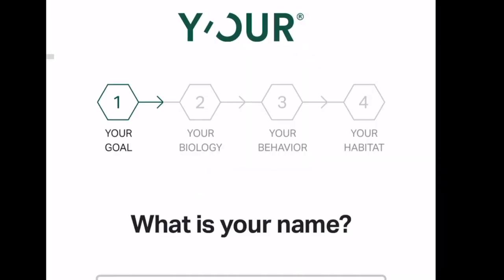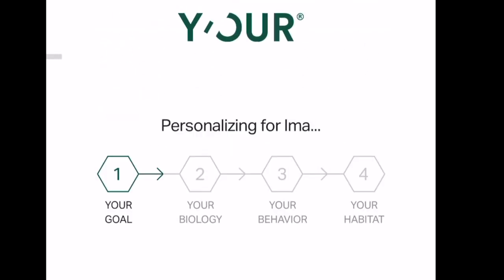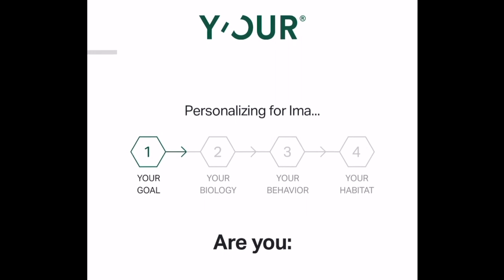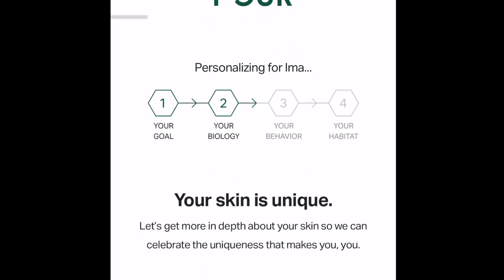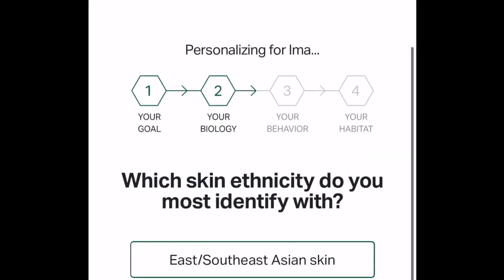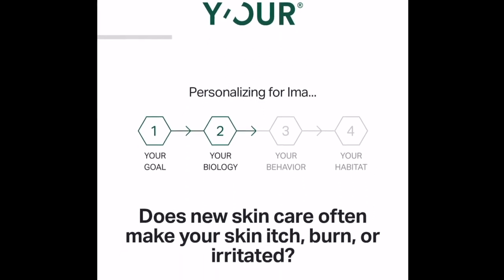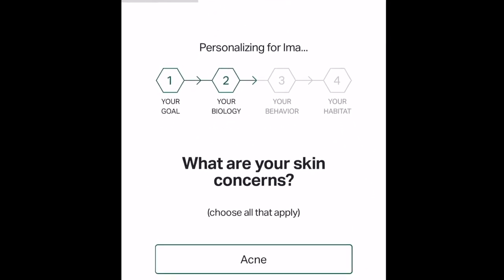I love that Your Skin takes the guesswork out of skincare by using artificial intelligence to identify the best skincare regimen for you. Instead of using products that may not be personalized, Your Skin allows you to take a short quiz that analyzes who you are, what your skin type is, what ethnicity you are, and so much more. This is a journey you can start by assessing the current state of your skin and what your skincare goals are for the future.